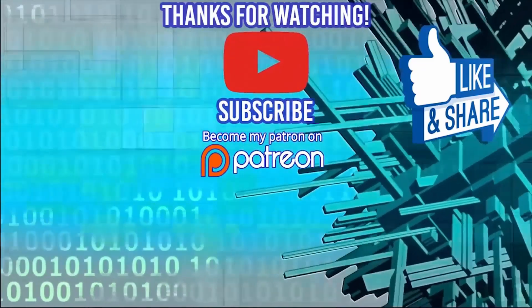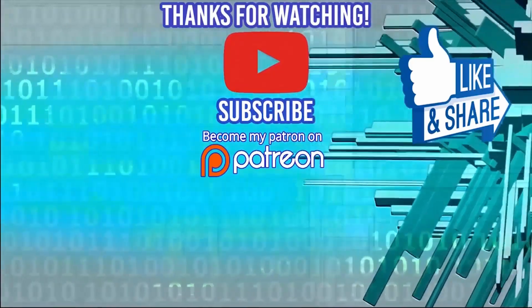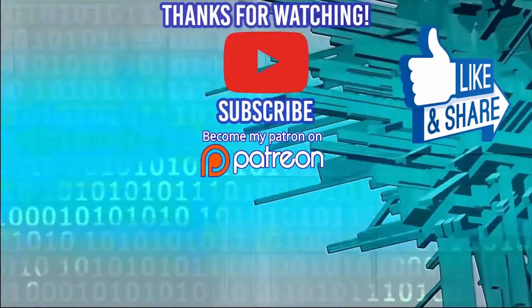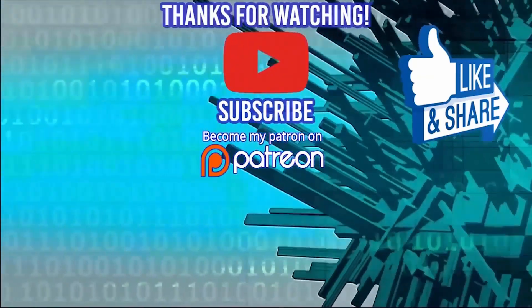Hey guys, thanks for watching the video. Don't forget to check out my latest course, the 100 Front End Interview Questions Challenge, to make sure that you ace those front end interviews. Smash that like and subscribe button and I'll see you guys in the next video. Thanks for watching. Bye.